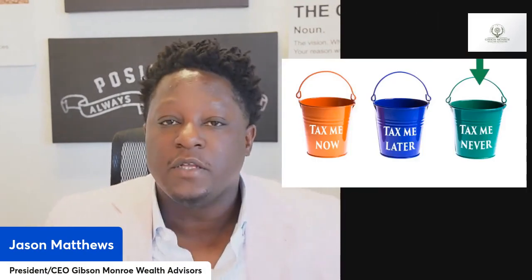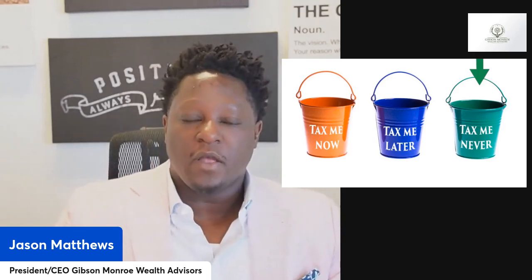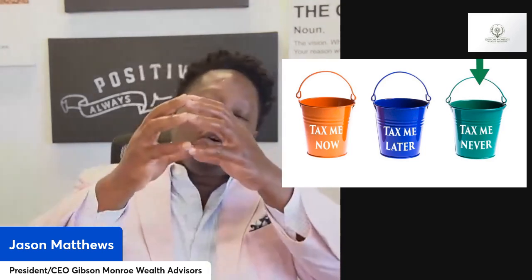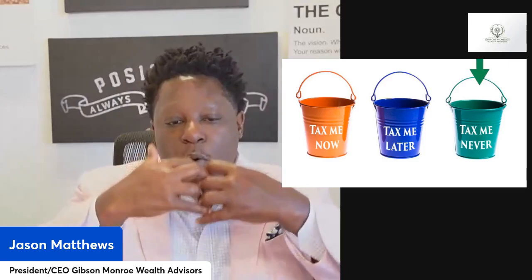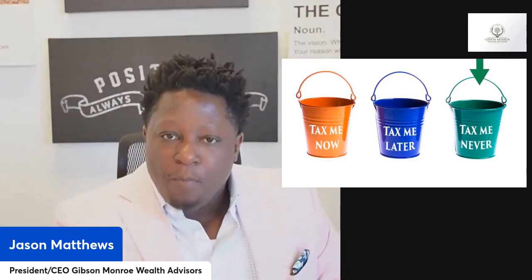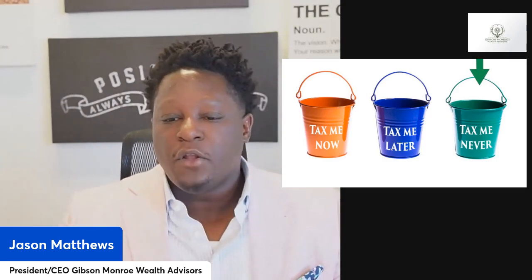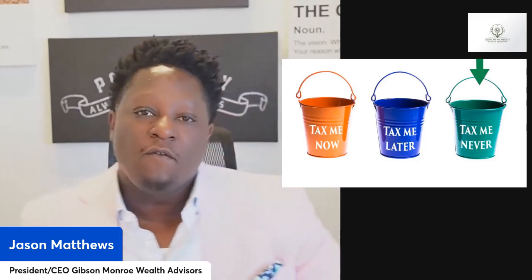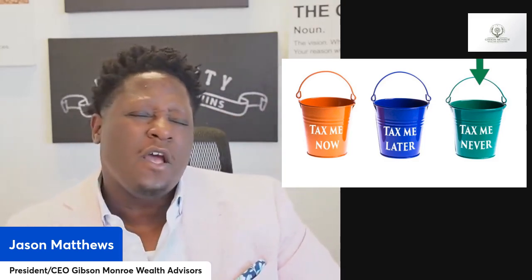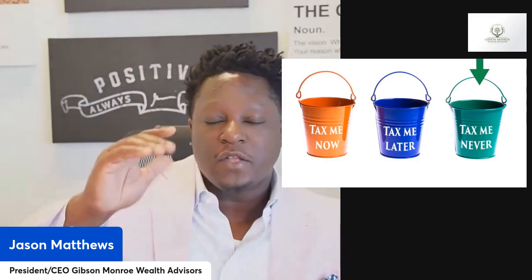If you're not familiar with the Roth IRA, it's a pretty simple concept. Most of us have our money in the tax-deferred bucket — we get a tax deduction on that money, it grows without being taxed, but when we pull the money out and put it in our pocket, we pay taxes on it. What we're doing is simply moving it from the tax-free-later bucket to the tax-free-never bucket, which means we never deal with Uncle Sam, never worry about the IRS, and don't have to worry about our tax rates down the road.